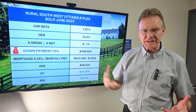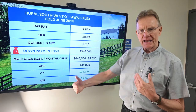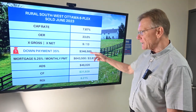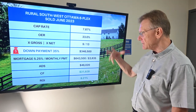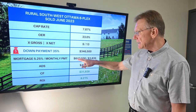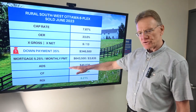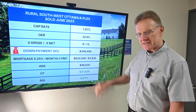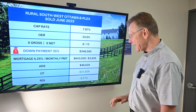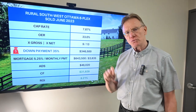Now using my old standard of what happens if you have a 35% down payment, the property should cash flow positive — and maybe not this positive, but it did. So we have a down payment of about $346,000. We know that our mortgage is going to be about $644,000. The annual debt service on that mortgage is about $46,000. We know our NOI, we now know our ADS, and that gives us a cash flow annually of $32,000.